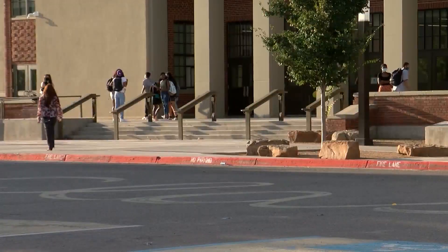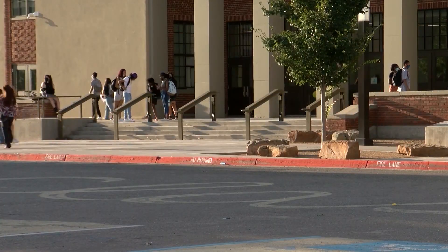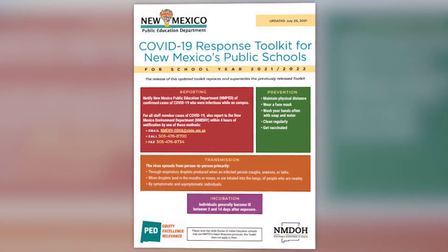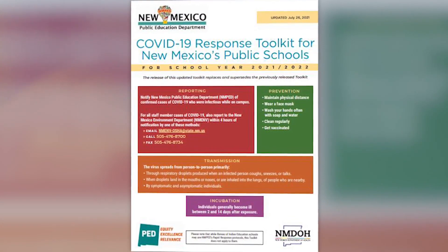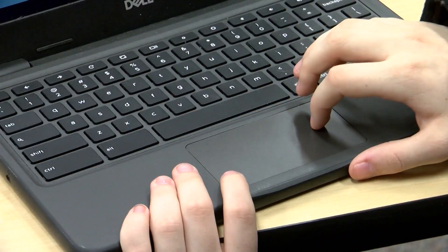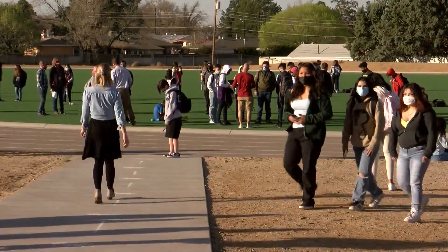As school starts back up, so does surveillance testing of students. It's another measure that we have in place, another tool in our toolbox. The Public Education Department is requiring districts and charter schools to offer voluntary COVID testing to students as a way to detect potentially undiagnosed or asymptomatic COVID cases at school. It gives us some insight into that school community and potential transmissions that have been prevented thanks to surveillance testing.